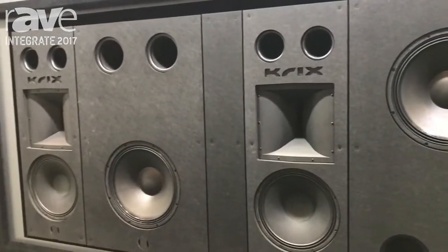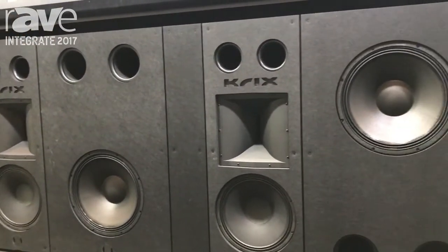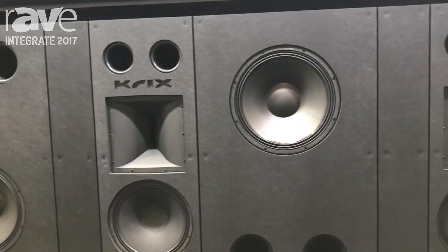It's designed to mount behind acoustic transparent screens. Very slim, covered with acoustic treatment, and it's replicating what we do in a commercial cinema.